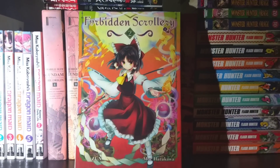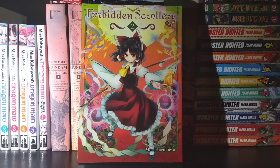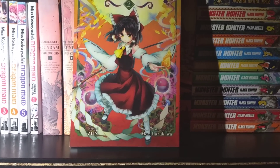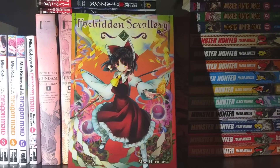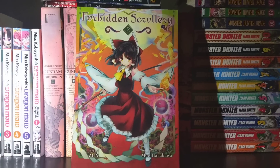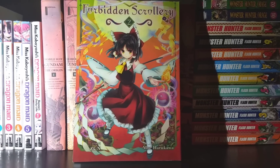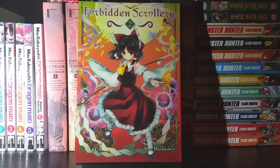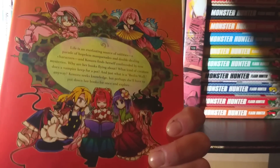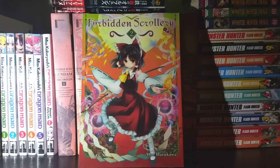Next up we have Forbidden Scrollery, Volume 2 — one of the few manga adaptations for the game Touhou, which I haven't played. But I'm still able to enjoy this manga because it doesn't feel like you need a lot of context to figure out what's going on. There are some character interactions that are a little unknown to me, but it's not something that completely pulls me out of the story. The artwork is very nice, solid, and very cute. So I'm continuing to pick up Forbidden Scrollery despite never having played Touhou.